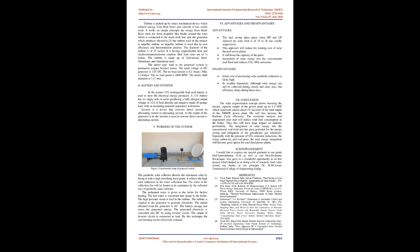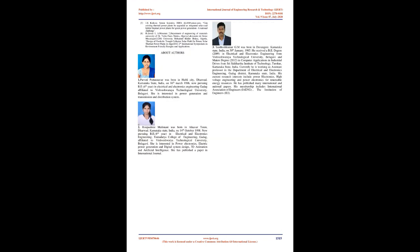The motor type used in the proposed system is a permanent magnet brushed motor. The rated voltage of the DC generator is 12V DC. The no-load current is 0.2 amps and maximum 1.2 amps. The no-load speed is 1000 RPM. The motor shaft diameter is 3.17 mm. A 12V rechargeable lead acid battery is used to store the electrical energy produced. A 12V battery has six single cells in series producing a fully charged output voltage of 12.6V, with positive plates of lead dioxide and negative plates of sponge lead, with an insulating separator in between. An inverter is a device that converts direct current (DC) to alternating current (AC). Since the output of the generator is DC, the inverter is used to convert it to AC.